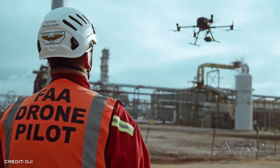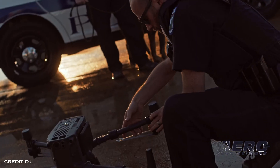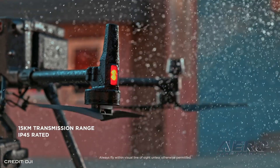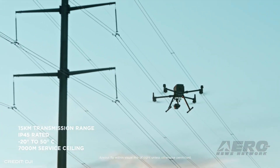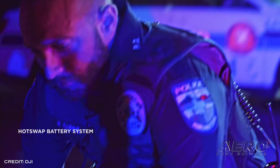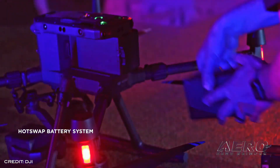The M300 RTK can support up to three payloads simultaneously and has a maximum payload capacity of up to 2.7 kg. Combined, the M300 RTK and Zenmuse H20 series solution offers users two intelligent ways to collect data: through Smart Pin and Track, a set of intelligent functions that enhance synchronization of aerial intelligence and coordinated missions, or through Smart Inspection, a new set of features developed to optimize routine data collection missions.